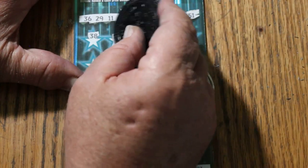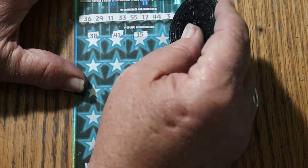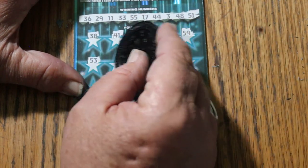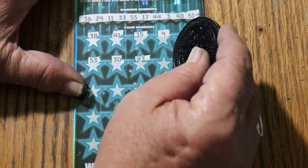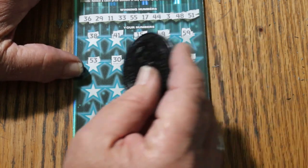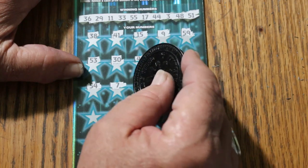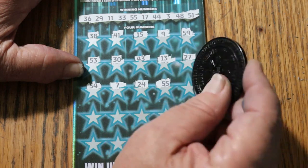38, 41, my number 15, 9, 59, 53, 30, 43, 13, 27, 54, number 7, CJ's number 24. Double nickels, 55 — and we've got a hit.